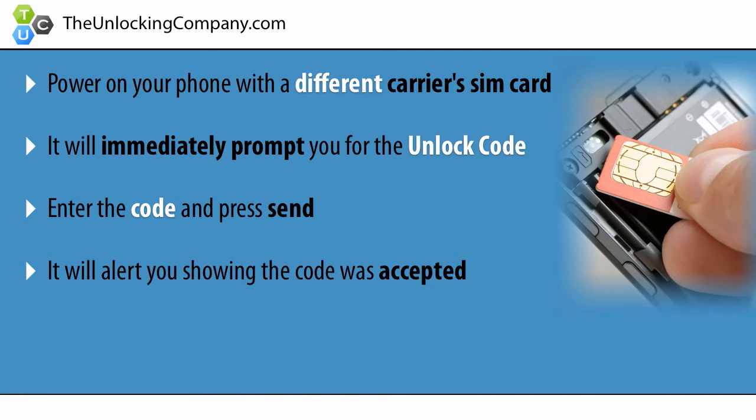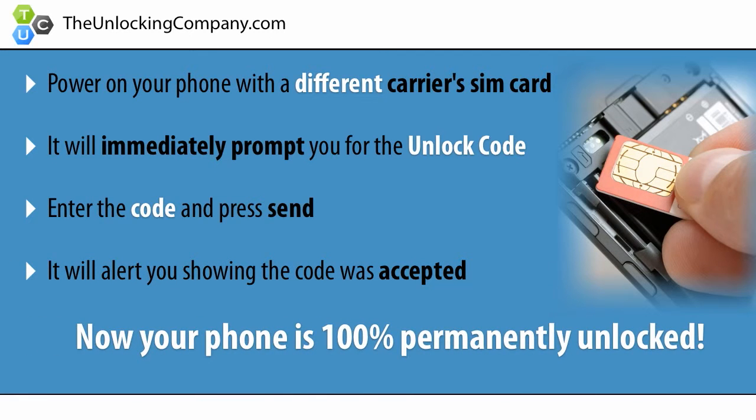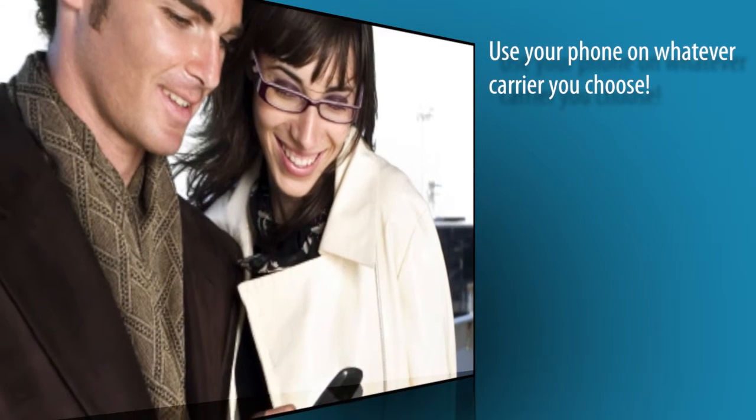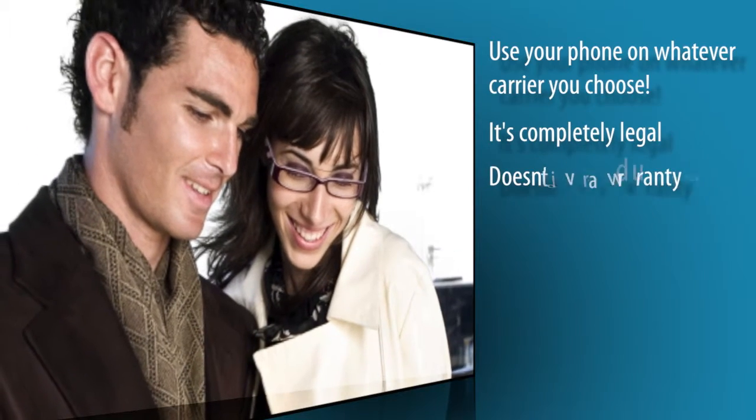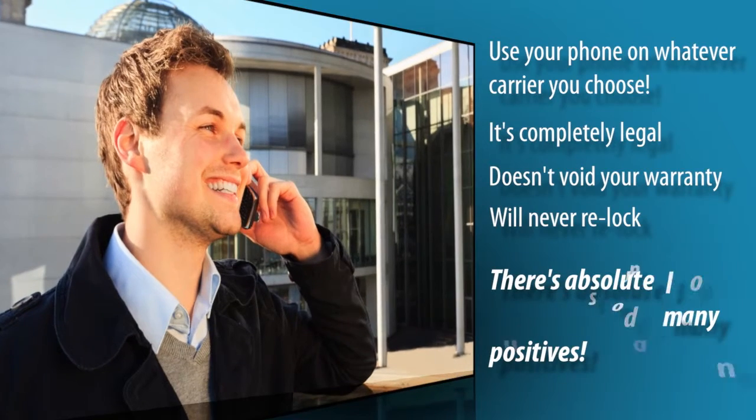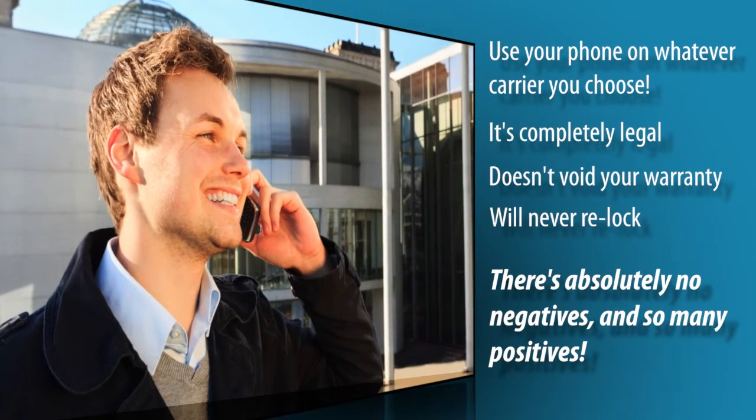It will say code accepted, and now your phone is 100% permanently unlocked. You can now use your phone on whatever carrier you choose. And the best part? It's completely legal, doesn't void your warranty, and your phone will never re-lock. There's absolutely no negatives, and so many positives.